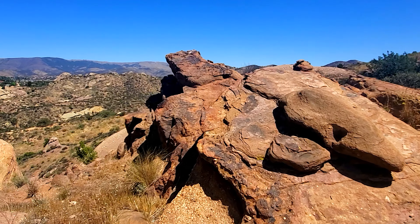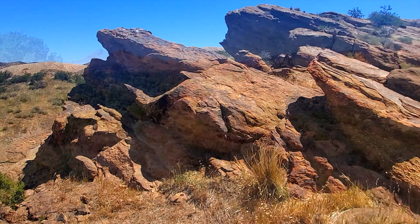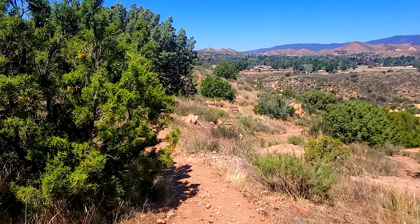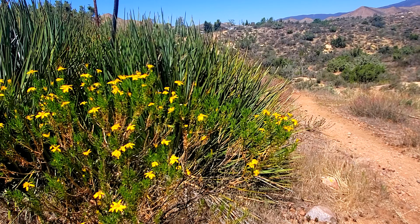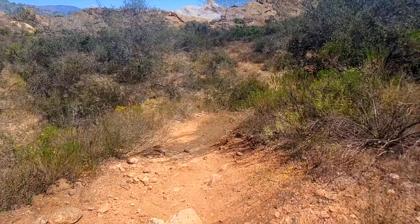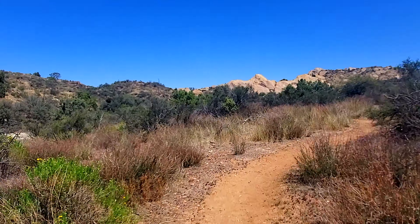Look at all the cool layering on the rocks. We're also seeing some really nice bright flowers and even some wheat. We're near the end and there's a lot of steep inclines around here, so be prepared.